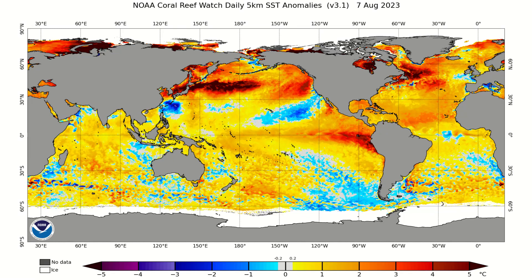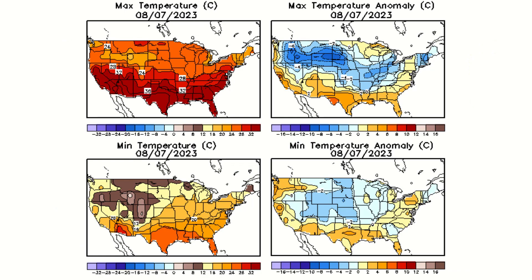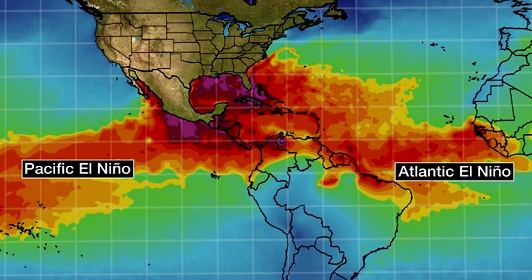With El Niño now in full swing, water temperatures in both oceans bordering the US continue to rise well above average, while temps across the country continue to fluctuate. This video will go in depth on how an El Niño typically affects the lower 48 and what you should expect this coming winter.